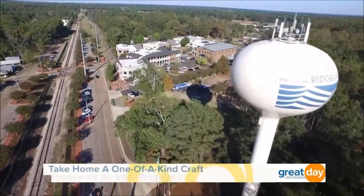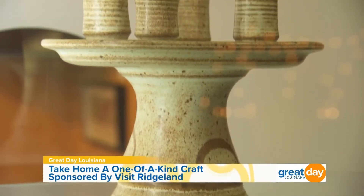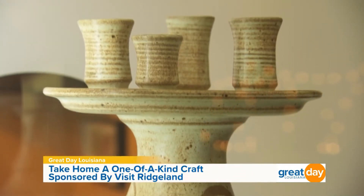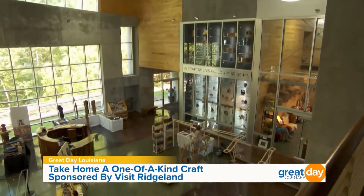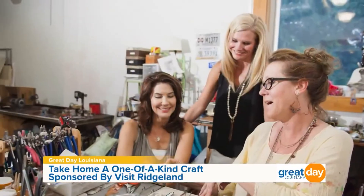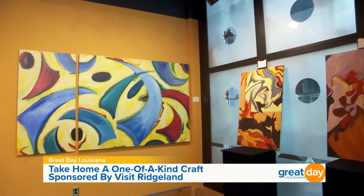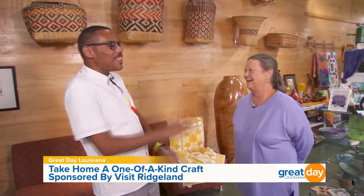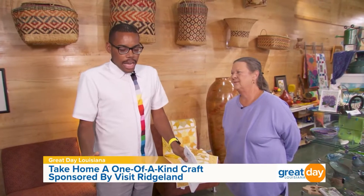Mississippi is known for its scenery, music, art, and literature, but one very special center is dedicated to promoting and preserving the work of its craft artisans. The Bill Waller Craft Center, located right here in Ridgeland, Mississippi, is a 20,000-square-foot facility that's a mix of studios, classrooms, a retail gallery, and so much more. Joining me to talk more about this center is Sherry Cox, the director of operations.